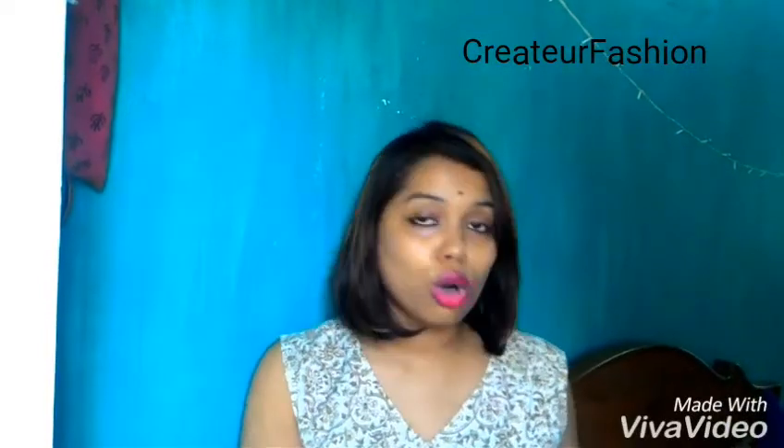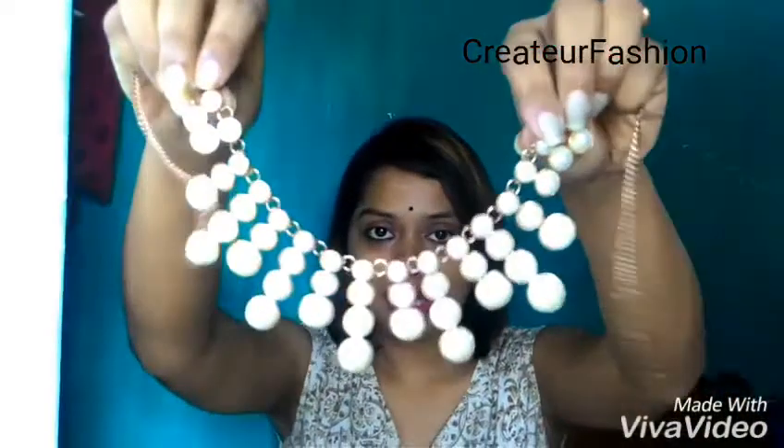Now let's start the video. First, I'm going to show you three things I got from Lime Road. The first thing is a beautiful necklace. I really love the packaging — how they sent me this. This is how the necklace looks; it's very beautiful, all about patch work, and I really like this one.